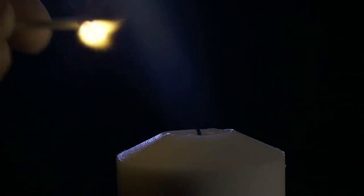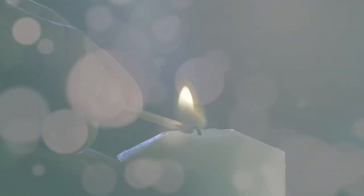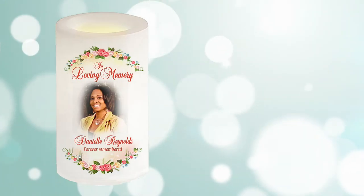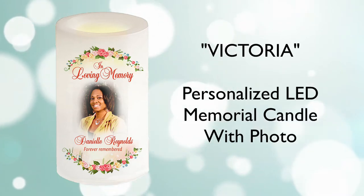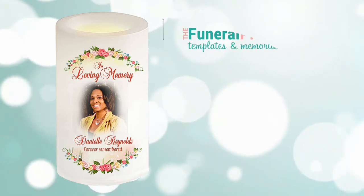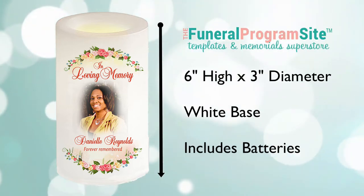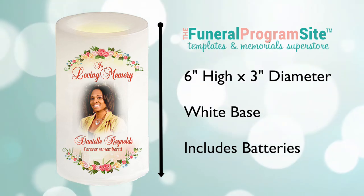Memorial candles are a great way to light a memory. Today we are proud to present our LED memorial candle with photo, we call Victoria. Our memorial candle measures 6 inches high by 3 inches in diameter with a white base color and already includes batteries for an instant lighted tribute.